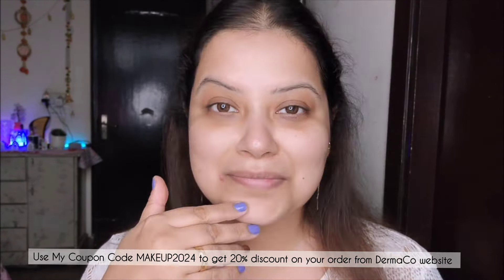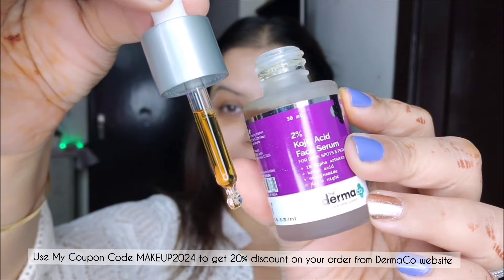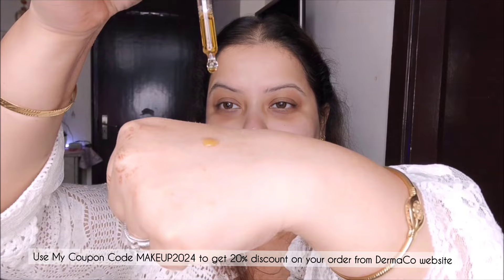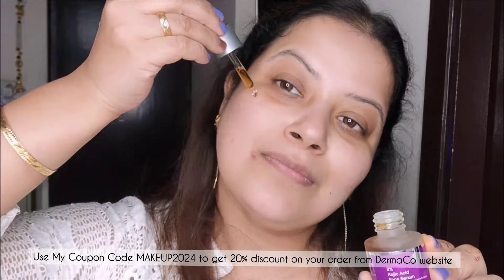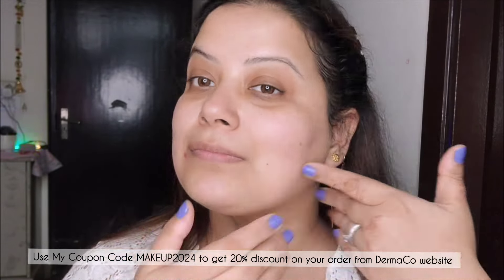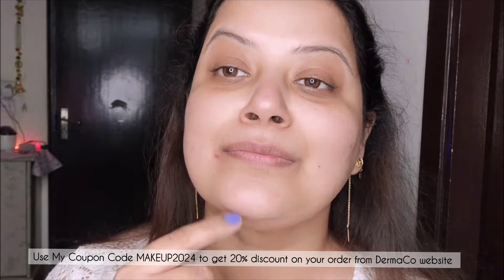Next, I am following it up with the 2% kojic acid serum, which helps to even out the skin tone, reduce pigmentation, and minimize the reoccurrence of discoloration. Kojic acid helps in neutralizing damage caused by pollution, UV rays, smoke, and other environmental toxic elements. The combination of kojic acid and alpha arbutin in this serum work together to act quicker and absorb well into the skin.